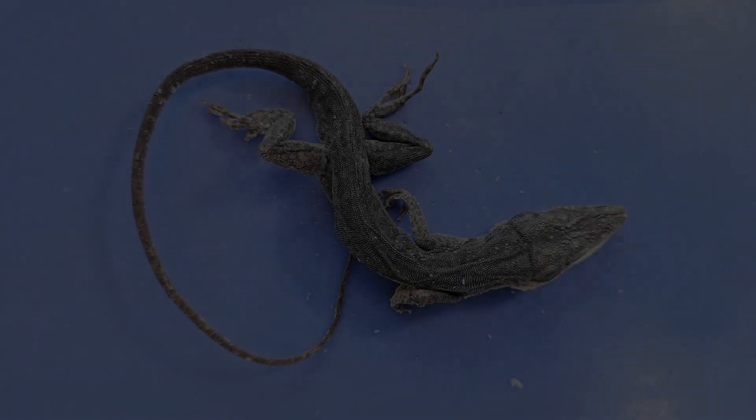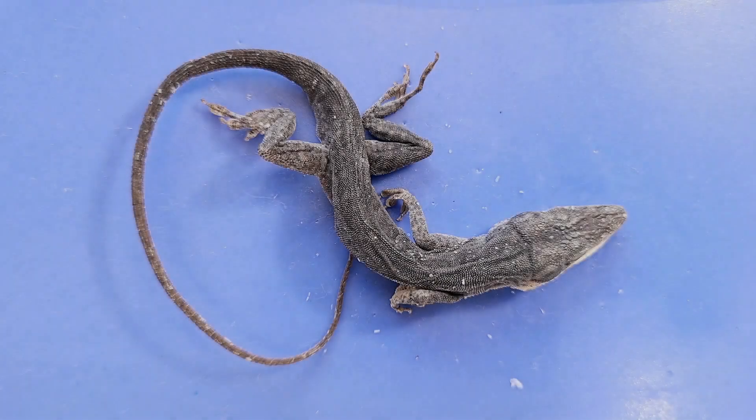Hello and welcome to O-Wyrm. Today we'll be taking a look at the anatomy of the lizard.